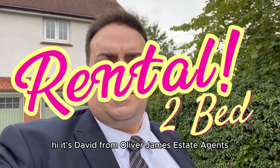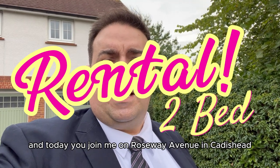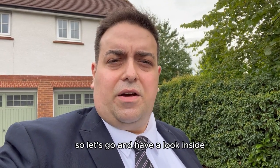Hi, it's David from Oliver James Estate Agents and today you join me on Roseway Avenue in Caddys Head. We're going to be having a look at a lovely two-bed coach house apartment which is just behind me, so let's go and have a look inside.